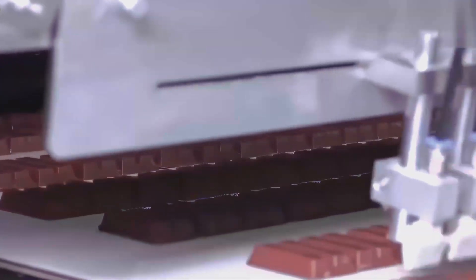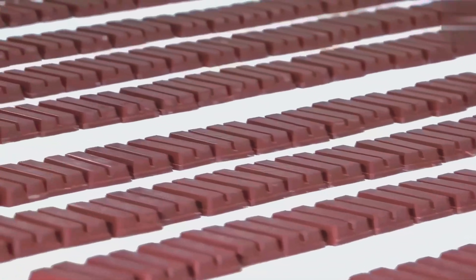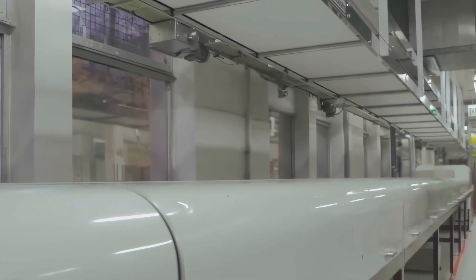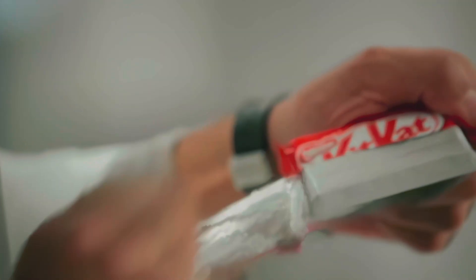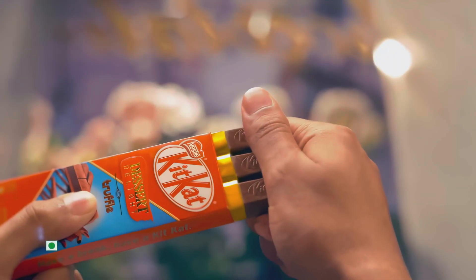That top coat of chocolate is not arbitrary. It is measured to tenths of a millimeter. It must be thick enough to protect the wafer from humidity, because wafers hate moisture the way cats hate baths. It must be thin enough to yield quickly when you bite, so your teeth meet wafer without a wrestling match. The bottom coat, the one with the wave, is slightly thicker to act as a raft.